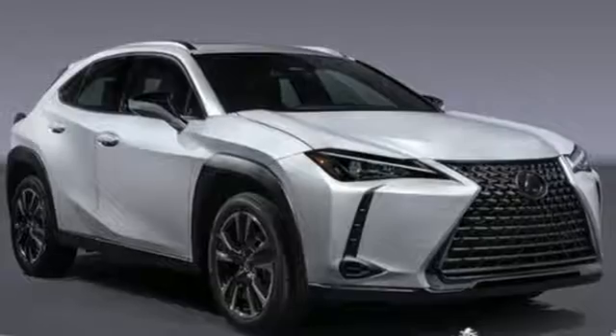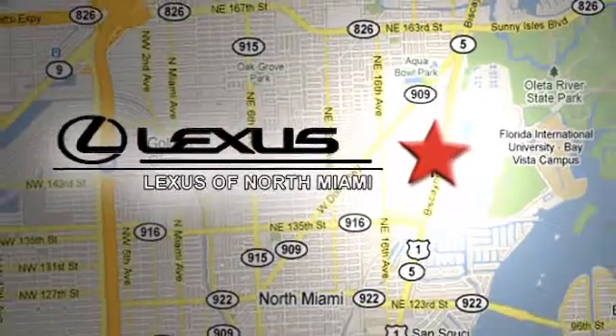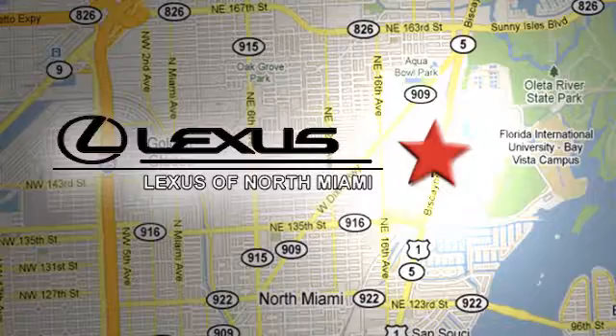You need to drive it to believe it. See it for yourself today. At Lexus of North Miami, we're located on US 1 Biscayne Boulevard in North Miami, just minutes from the Turnpike, I-95, and 441.